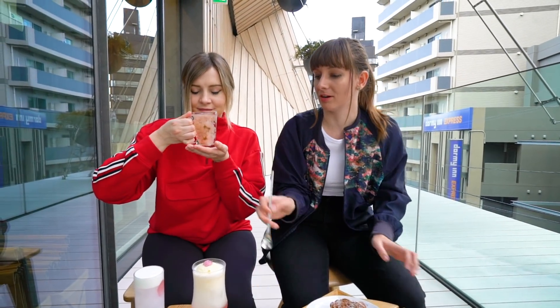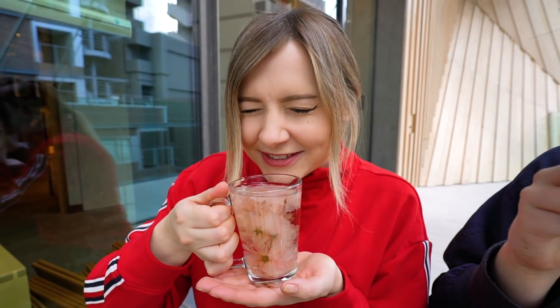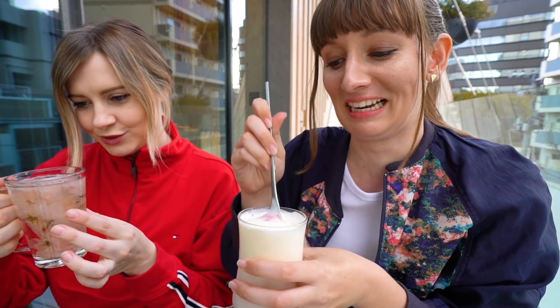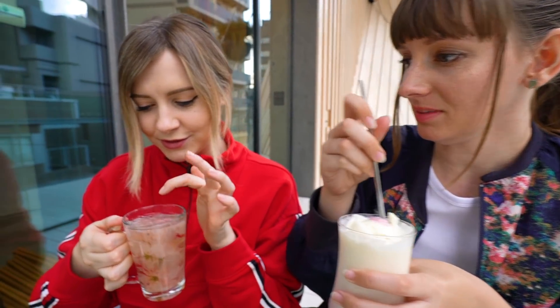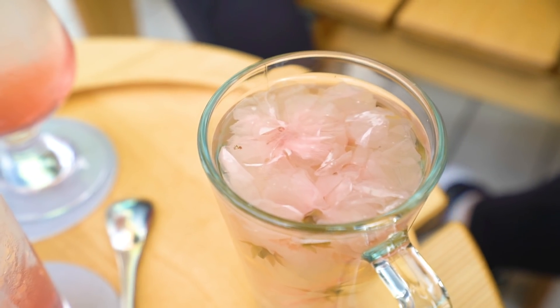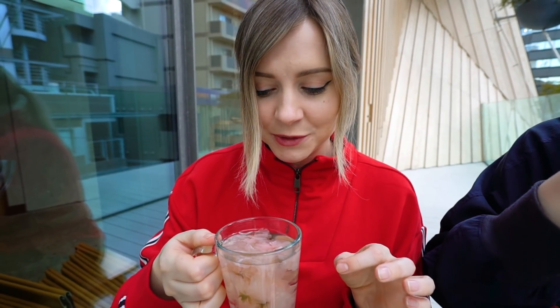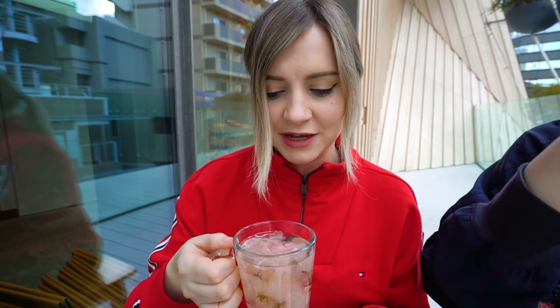I'm going to mix this because the staff told me to. Oh, it smells really good — it smells like a sakura mochi. There are loose petals in it; I don't know if you're supposed to eat them. Oh, it's so good! It's like lightly sweetened — basically the flavor of sakura in hot water. I just got a whole flower in my mouth. It's actually good — slightly bitter, just a little bit, but really yummy.